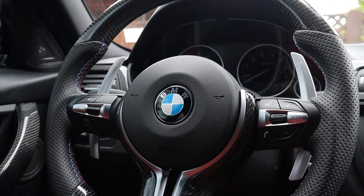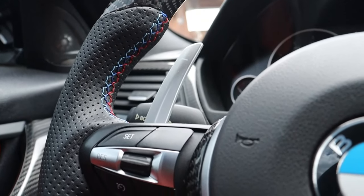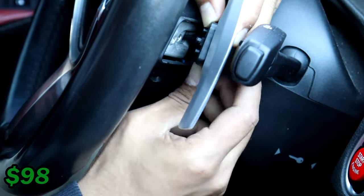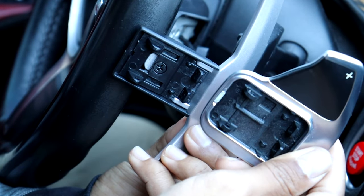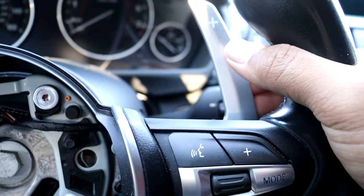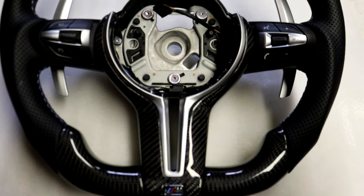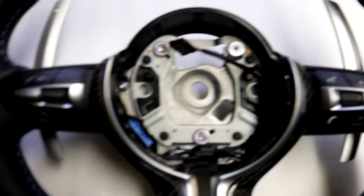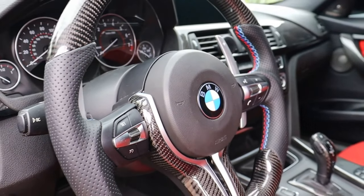Moving along to number 5, the fifth cheapest mod is my silver aluminum paddle shifters on my custom carbon fiber steering wheel, also from Inline 6 Auto, costing $98. These are an excellent upgrade over the stock M Sport paddle shifters, which are fatter and thicker. These are thinner, longer, and made out of real metal, so they just feel and look a lot better. They go perfectly with a custom carbon fiber steering wheel. Overall, they add a cooler, unique look and make you feel like you're driving a more aggressive, sportier car.